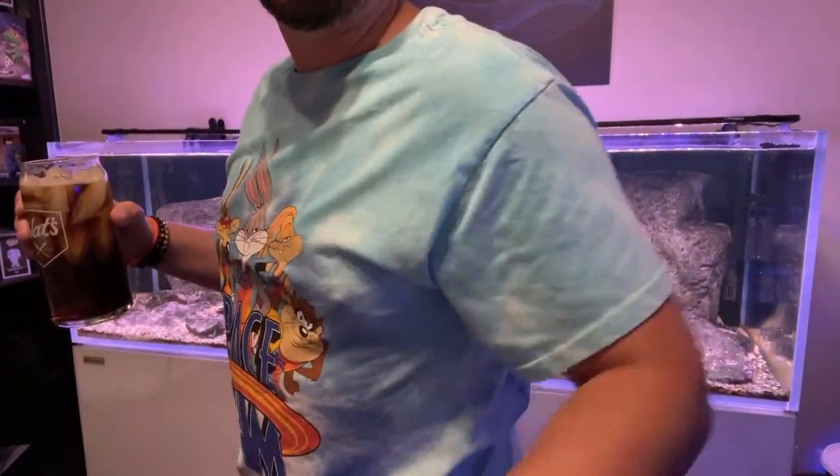Peek the retro shirt! Feeling good, look. Ooh, feeling good? Oh, look at that. Boom, Space Jam. All right, all right.